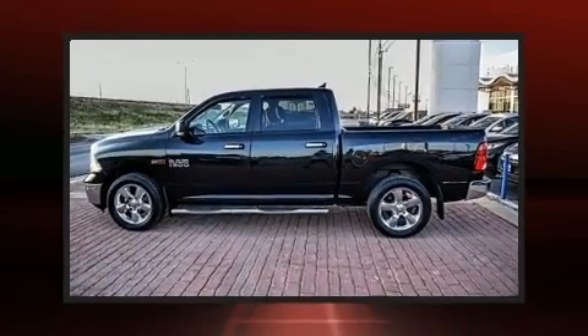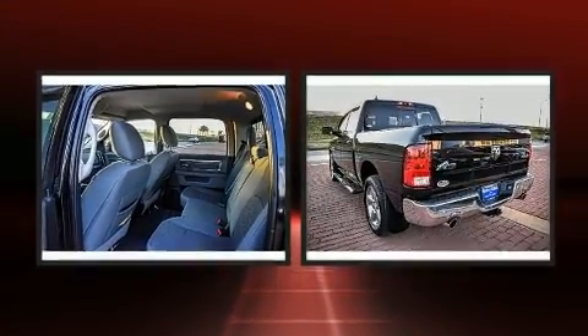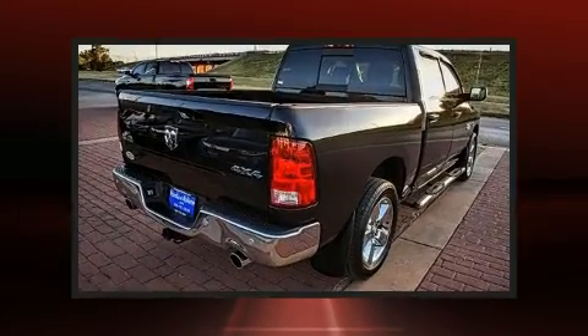Treat yourself to a test drive in the 2018 Ram 1500. With less than 30,000 miles on the odometer, this pickup stands out from the crowd, boasting a diverse range of features and remarkable value.